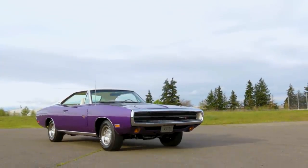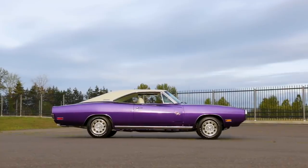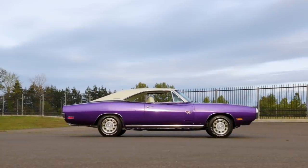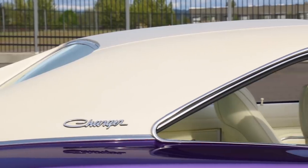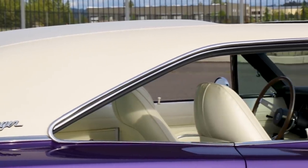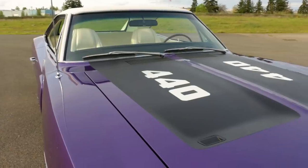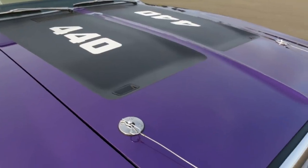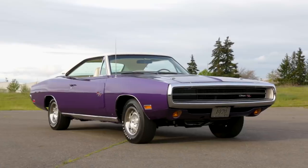But this car is far more than just a sunroof oddity — the whole thing is awesome. Starting with the stunning plum crazy purple and white color combination. The vinyl top was mandatory with the sunroof cars, and we really dig the white over white interior. The hood is partially blacked out with a 440 call out, and chrome pins keep it latched at high speed.